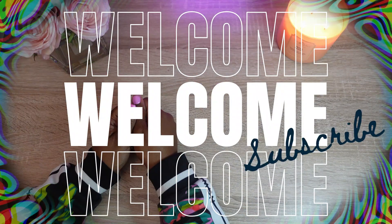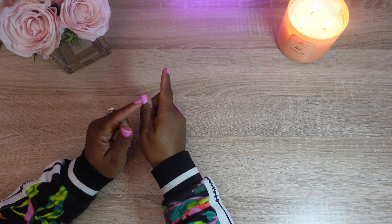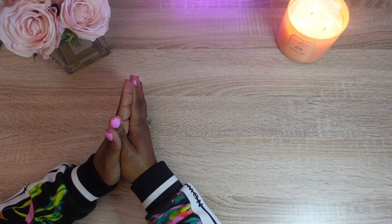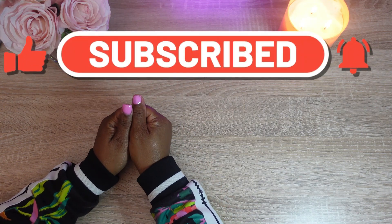Welcome, welcome, welcome all new and current subscribers. Thank you so much for joining me today. I really do appreciate you being on this channel supporting me. If you haven't done so, please like, share, and subscribe to my channel. Watch the ads and the videos — I really, really do appreciate it.